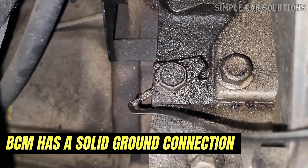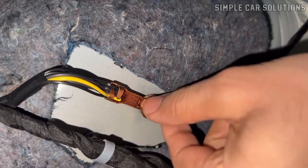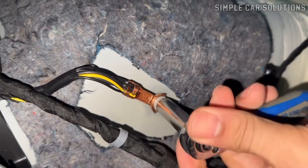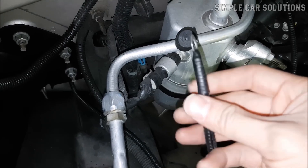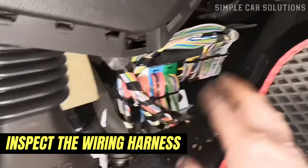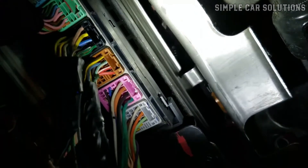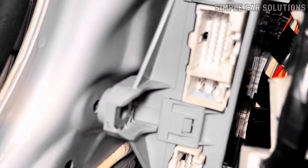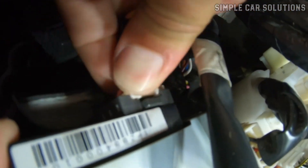You'll also want to check that the body control module has a solid ground connection. All computer modules rely on proper grounding, and if the ground wire is loose, corroded, or damaged, it can cause all kinds of electrical issues. A quick test is to use a jumper wire to manually ground the BCM — if that clears the issue, you've likely found the problem. In addition, inspect the wiring harness that connects the BCM and other control modules. Look for any signs of damage such as frayed wires, rodent chewing, or corrosion. Poor connections, damaged plugs, or even loose pins can cause intermittent problems. Simply disconnecting and reseating the connectors can sometimes restore communication and clear error codes.